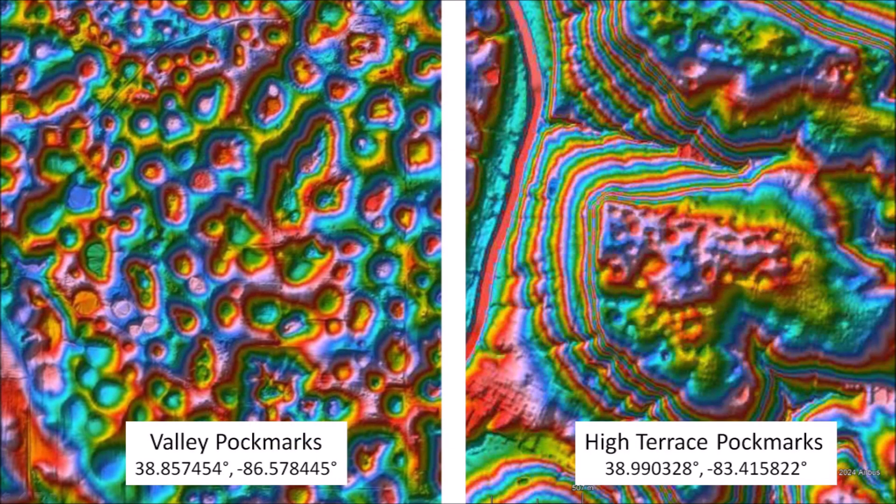Chris Cottrell was referring to the features illustrated here. The valley pockmarks are located in Indiana on a valley surrounded by hills, whereas the high terrace pockmarks are located in Ohio in mesas bounded by steep slopes.